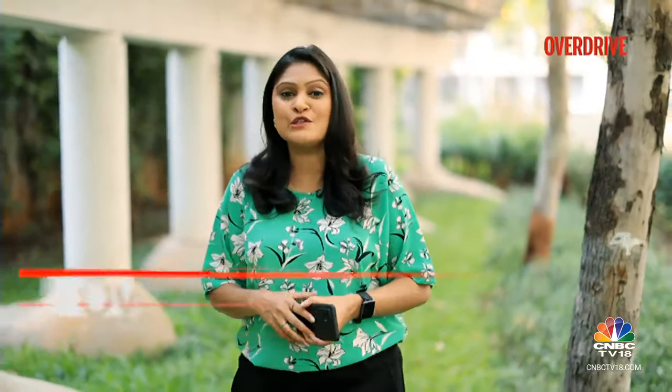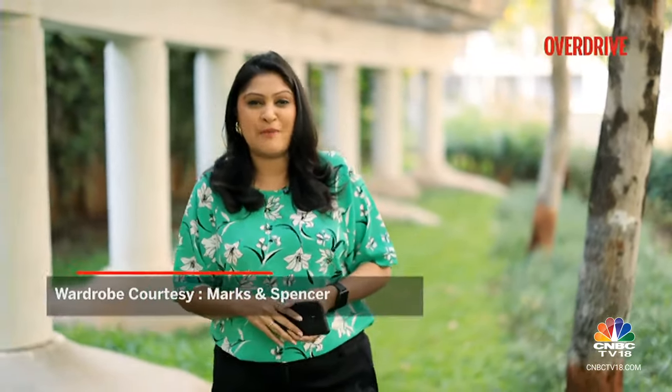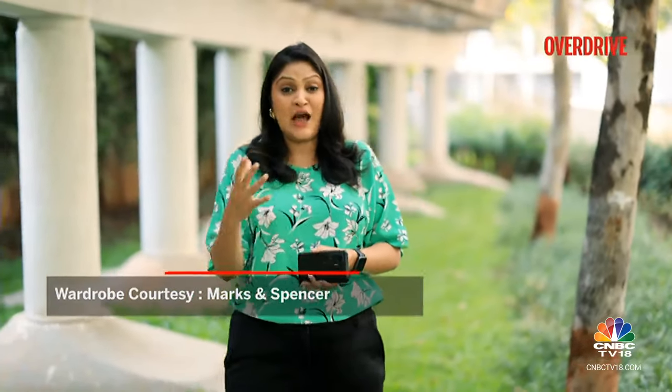Hello and welcome to Overdrive, I'm Sweeney Dad. The Bajaj Pulsar N250 is the biggest capacity motorcycle currently in the market today and it is also the most powerful Bajaj you can buy in the country today. It now offers good value for money and has addressed all the previous shortcomings of the motorcycle. Here's Chris with all the details.